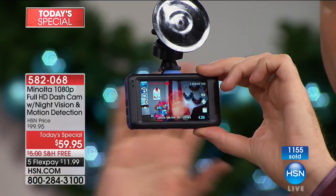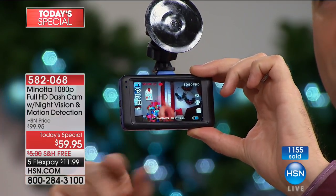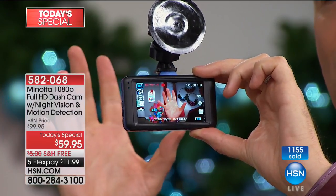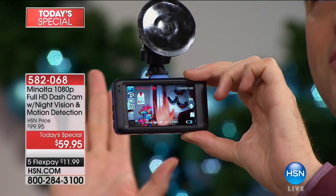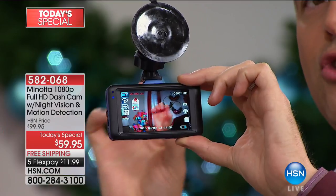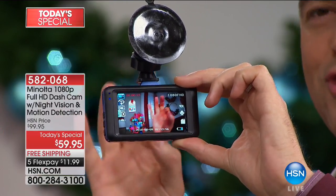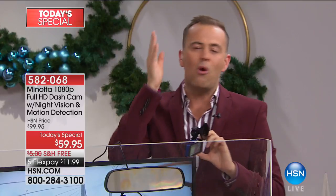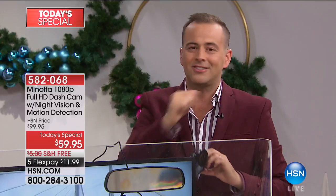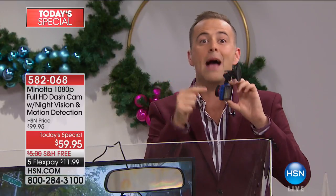You will never have to touch this, because when you start the car it starts to record, and when you stop the car it stops recording. If somebody hits the car, it'll lock down the recording to show the insurance company. If you parked and somebody hit your wing mirror, this is going to capture it.